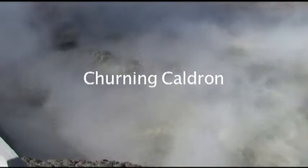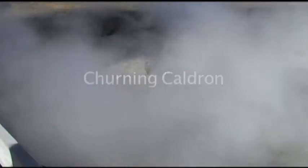Those are mostly gases — so much water and gases.